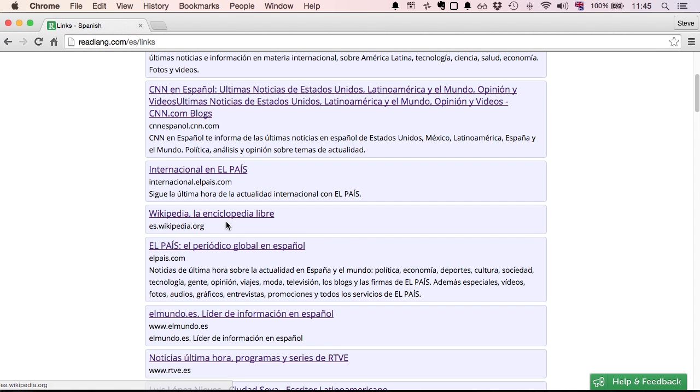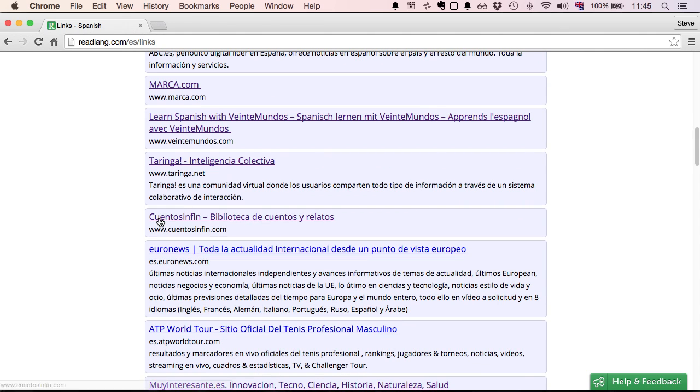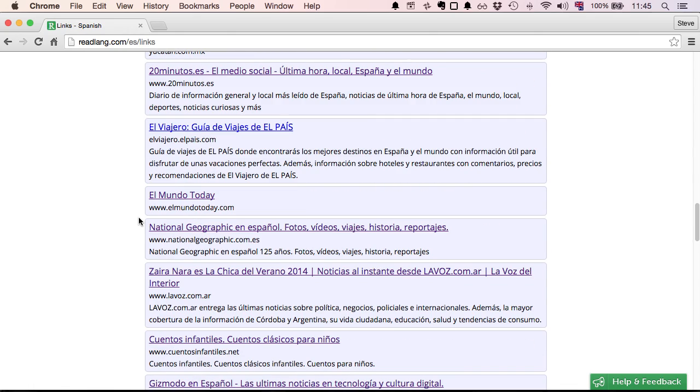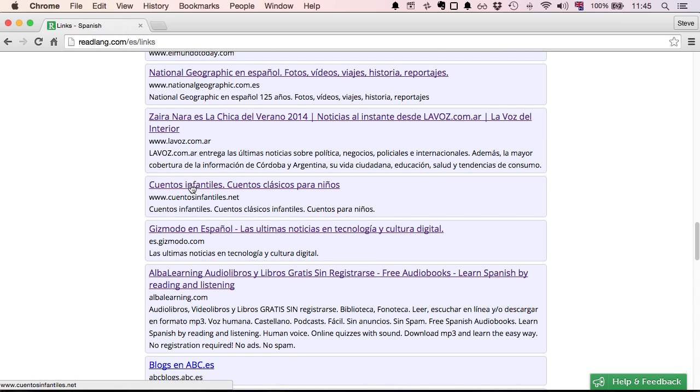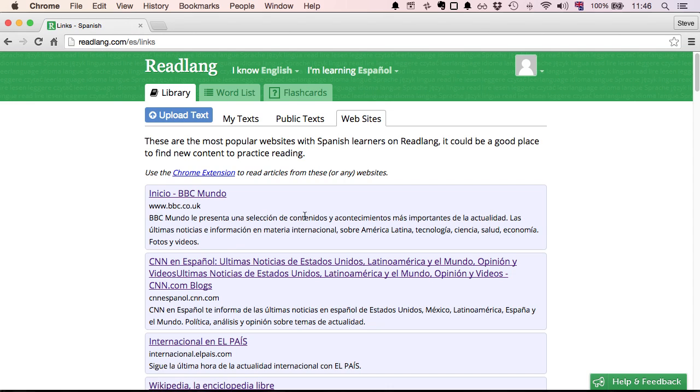Other sites such as Cuentos Infantiles contain short stories for you to read. There are magazines like National Geographic en Español, another short story site but this time aimed more at children, and a technology news blog. Have a browse through here and find something that looks interesting to you.